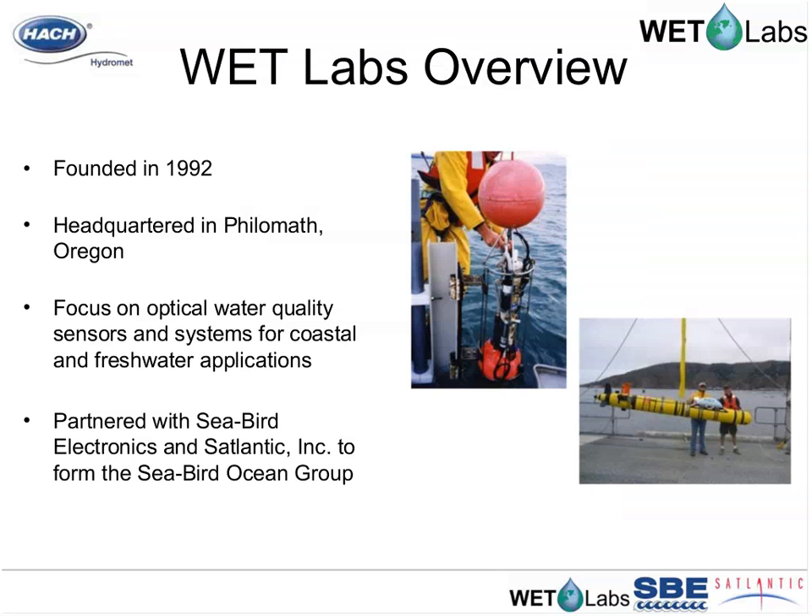WetLabs was founded in 1992 in Philomath, Oregon. Its technological emphasis is on optical water quality sensors for coastal and freshwater deployment, and it currently sells six families of sensor and system products. WetLabs joins Atlantis and Seabird Electronics in the Seabird Ocean Group, part of Hawk's Environmental Water Division, combining the technology and research efforts of these three industry-leading companies into one unified effort.